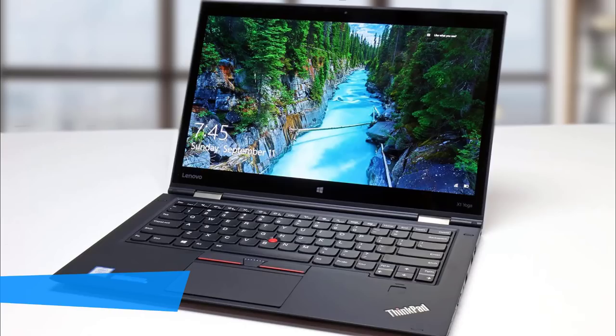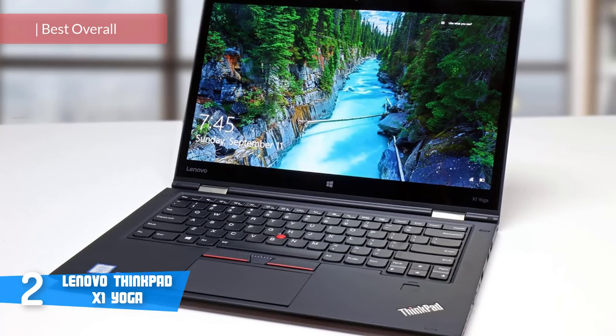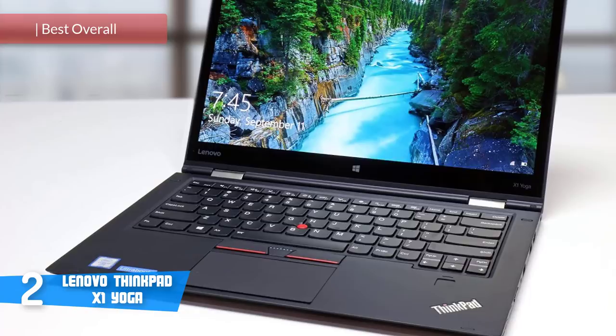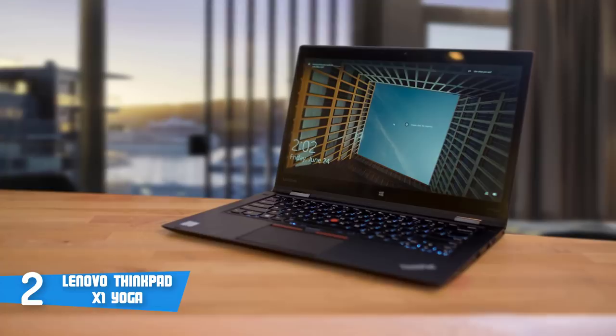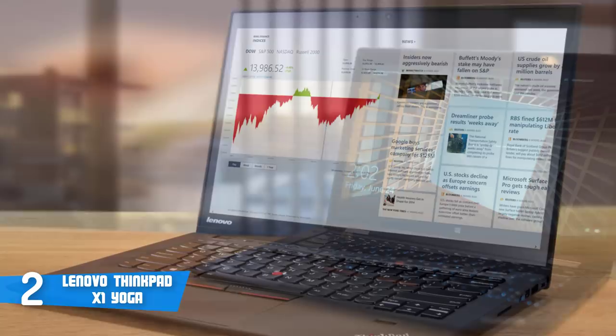At number 2, it's the Lenovo ThinkPad X1 Yoga of 2018. The ThinkPad X1 Yoga takes the innovations of the X1 Carbon and places them in a convertible form, with the latest technologies and features. Speaking of its convertible form, this unit boasts a very stunning design that makes it stand out from many other laptops on the market due to its 360-degree hinge. This flexibility makes it superior to many other notebook devices out there, as the Yoga's simple design enables it to be used in a number of positions.